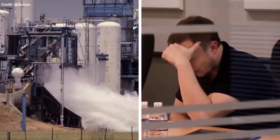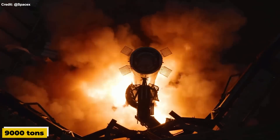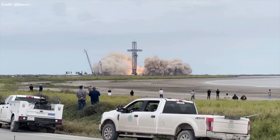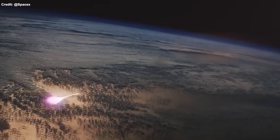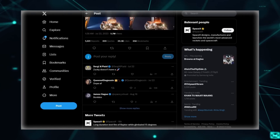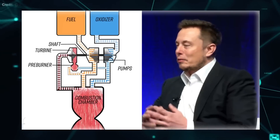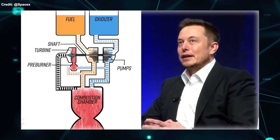SpaceX is not satisfied with the current capabilities of the Raptor engine. The company plans to upgrade it by 20% to reach 9,000 tons of force at sea level for the Super Heavy booster and 200 tons of payload to orbit for the Starship spacecraft. This upgrade will require improving thrust and specific impulse, as well as reducing mass and cost. SpaceX founder Elon Musk has shared some details about how SpaceX plans to achieve this upgrade on X.com, formerly known as Twitter. According to Musk, one of the ways to increase thrust is to increase its chamber pressure.